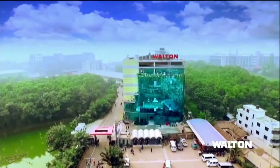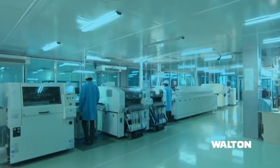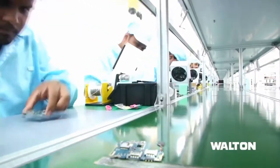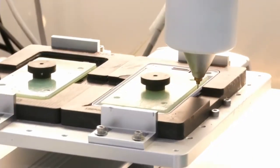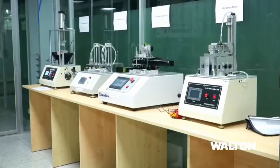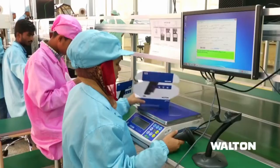Walton has one of the biggest and full-fledged factories in South Asia. SMT is used to manufacture cutting-edge mobile phones. As for the PCB project, it too will be designed here using the latest technology. Different parts are assembled in assembly stations, and the Department of Quality Control strictly maintains the standards.